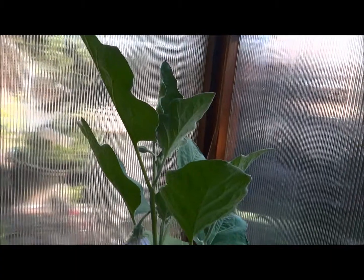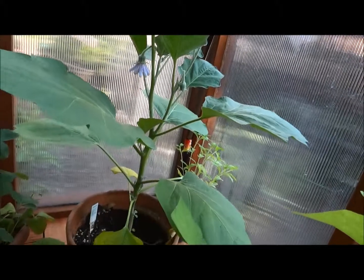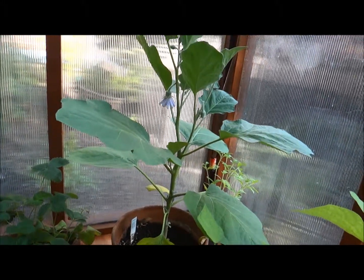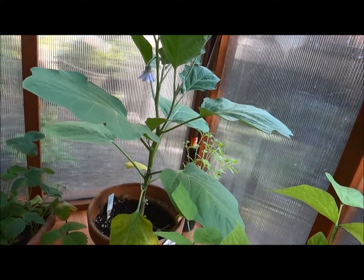I can't wait for it to set fruit. I am so excited. I've just been coming in checking every day just to see if my eggplants are going to start, if I'm going to be able to see some here on this particular plant.